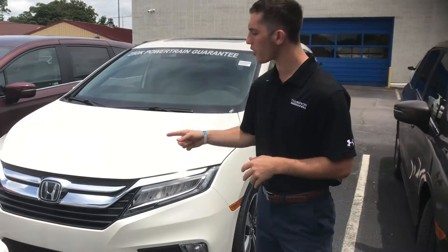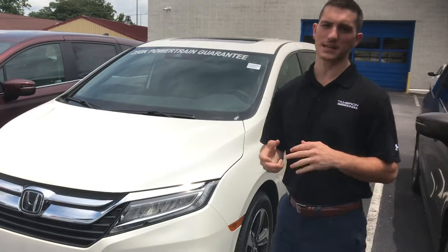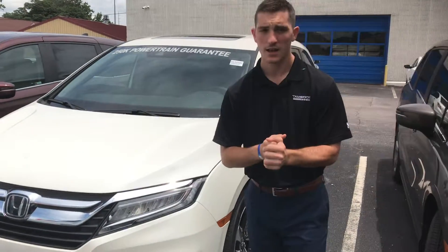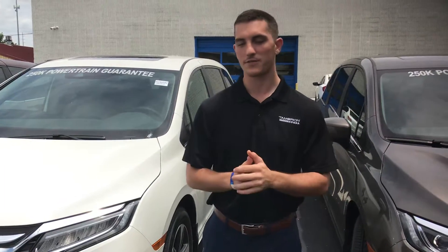Starting up front, you'll have a radar behind your H and a monocular camera up top in your windshield. That's going to get your Honda Sensing Suite — all the driver safety assist technology that's going to keep you and your family on the road, in your lane, and it's not going to let you run into the traffic in front of you. Amazing safety suite.